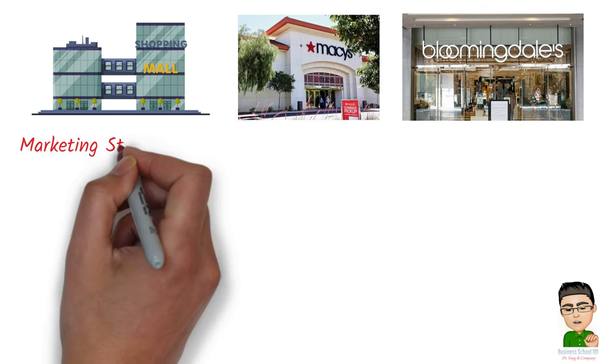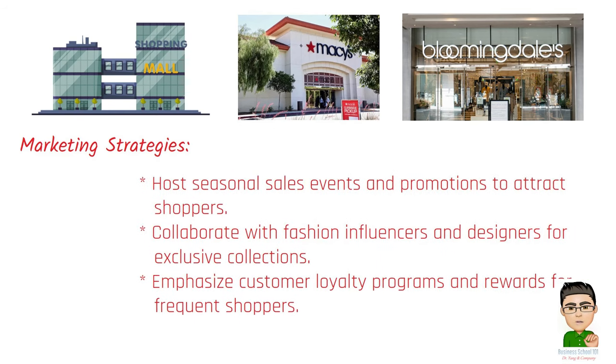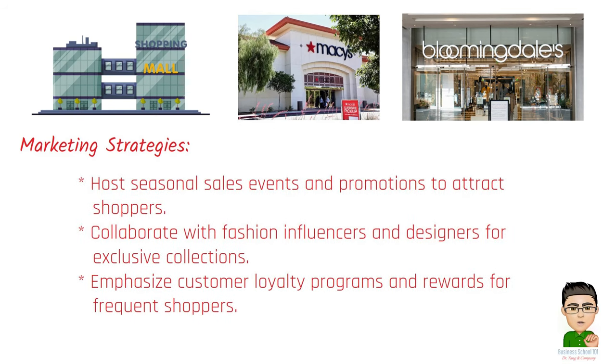Marketing strategies for department stores include: hosting seasonal sales events and promotions to attract shoppers; collaborating with fashion influencers and designers for exclusive collections; and emphasizing customer loyalty programs and rewards for frequent shoppers.